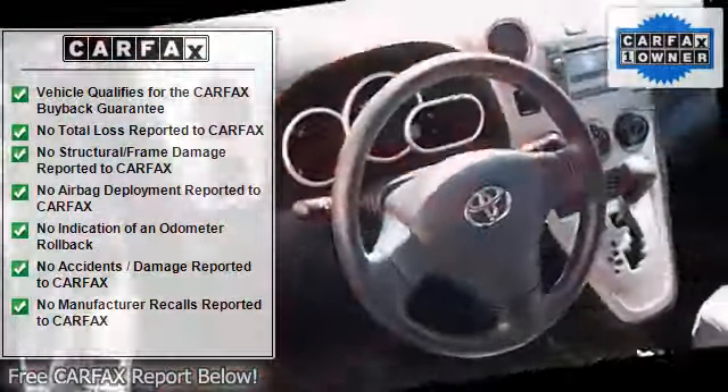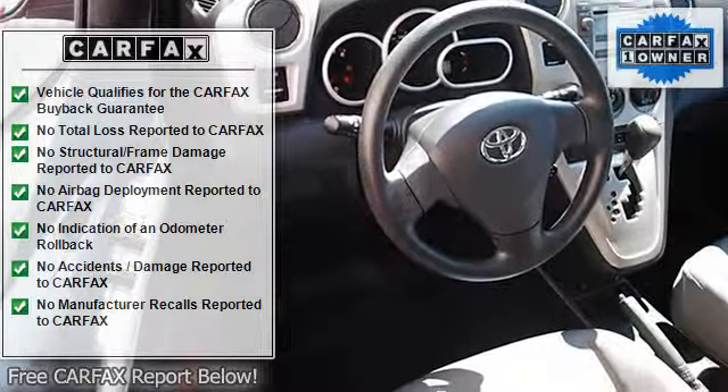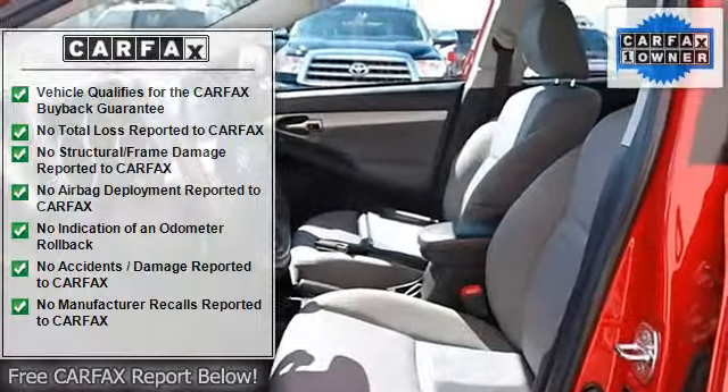Cloth seats, bucket seats, pass-through rear seat, second row bench seat, adjustable steering wheel, power door locks, keyless entry, power windows.